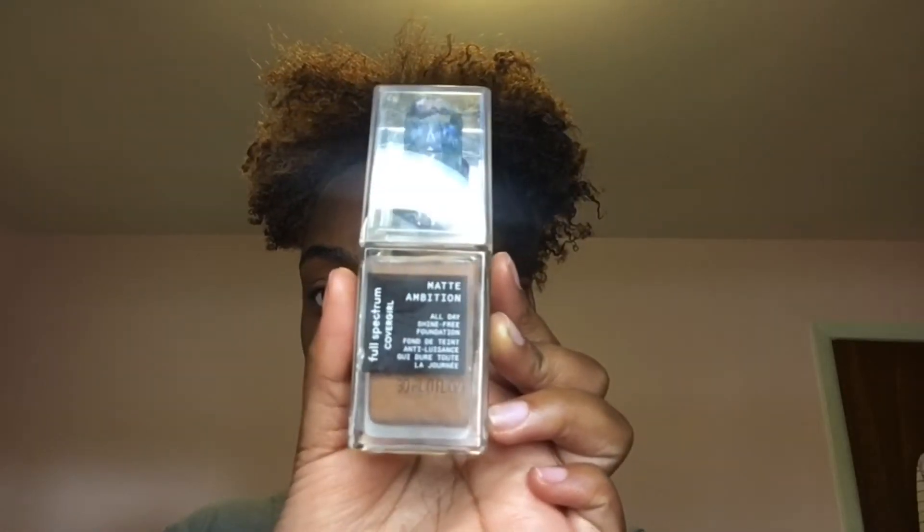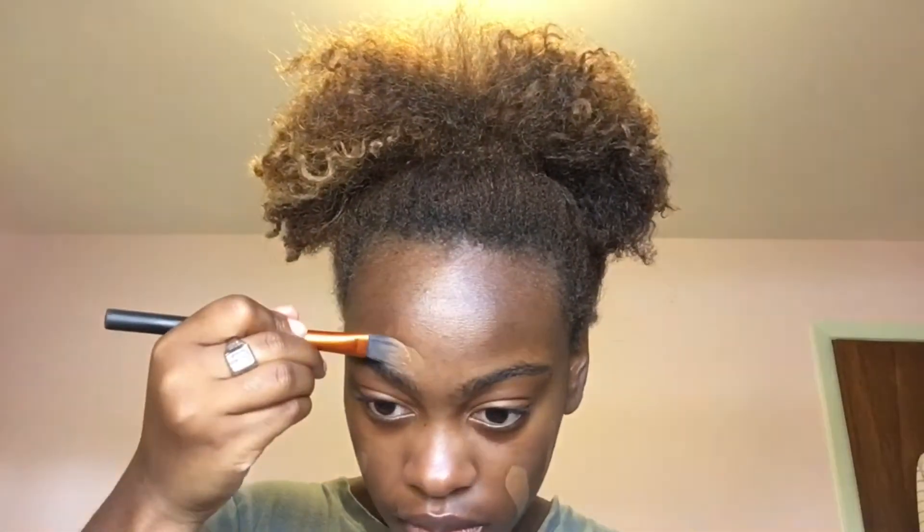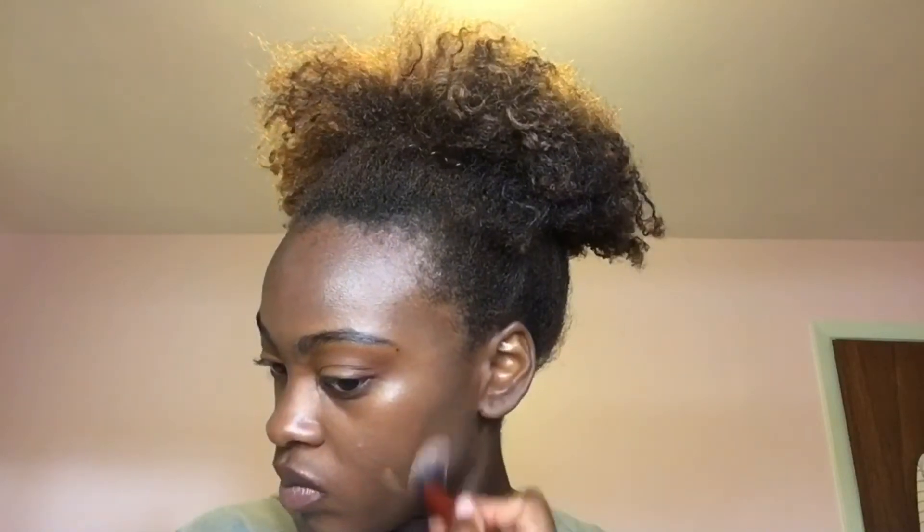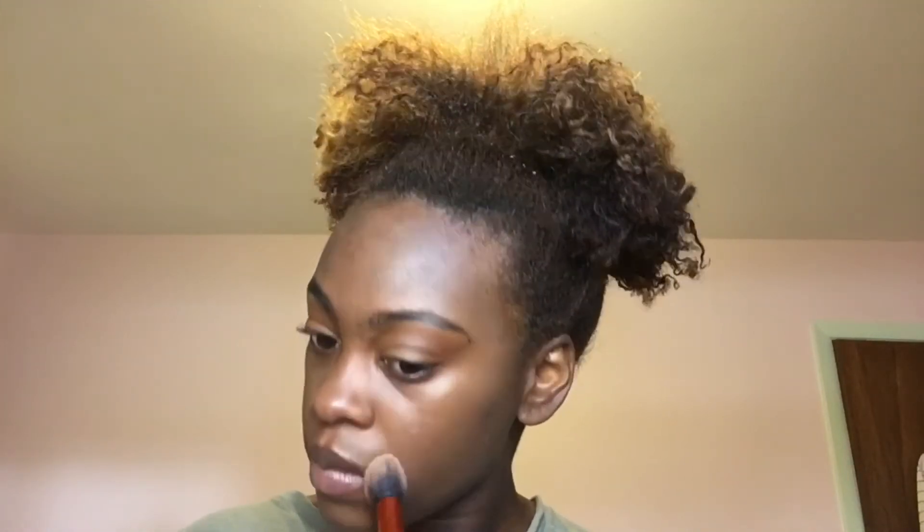I blend that out on my cheekbones and nose. Now it's time for foundation — I'm using the CoverGirl Full Spectrum Foundation in Deep Cool Too. This is a lovely foundation, especially for summer. You can use it almost as a tinted moisturizer because it's lighter coverage than, say, the Julia's Place magic foundation or Maybelline Fit Me. It's definitely buildable, and I put on a second coat for a bit more coverage. It's transfer-proof and lasts all day.